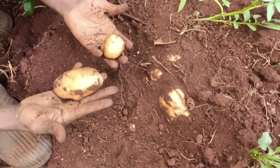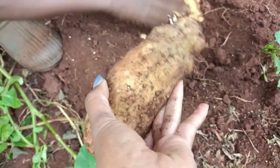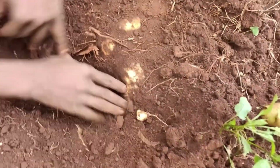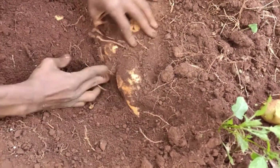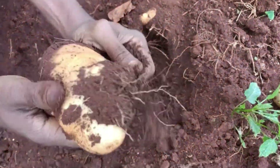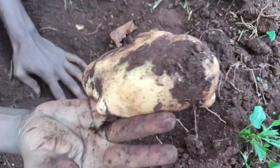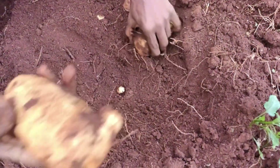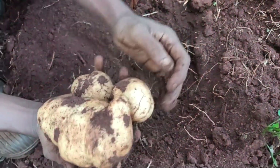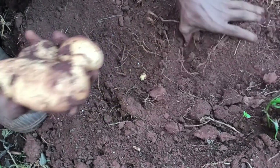Hey guys, from our last gardening update we were almost harvesting potatoes, and it's that time! Look at how big these potatoes are. These are potatoes we planted about three months ago and now we are harvesting. This is the last harvest, the last item we are harvesting from our season one planting.